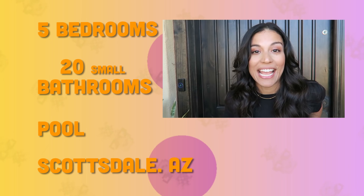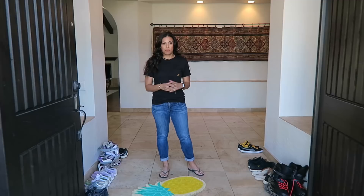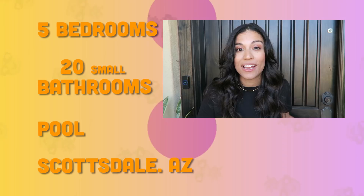Hey guys, Lexi here, and welcome to our 2017 Spring Training House. You guys asked for the Crypt Edition, well, I'm about to give it to you. Really quickly, fun fact, a pina found me this house. So I'm super excited to show it to you guys, so come on in.